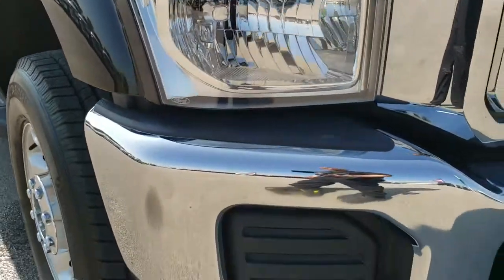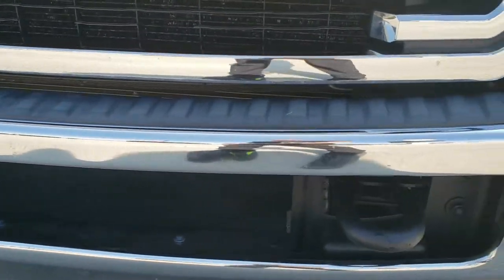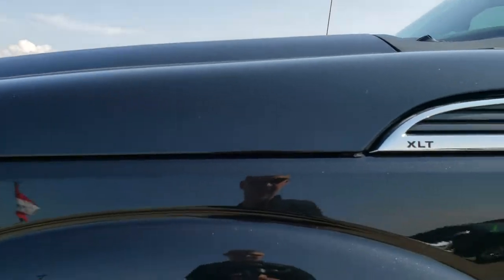This truck has the 6.7 liter first gen Power Stroke diesel. From this HD video you will be able to tell that this truck is in excellent shape all the way around, inside and out.